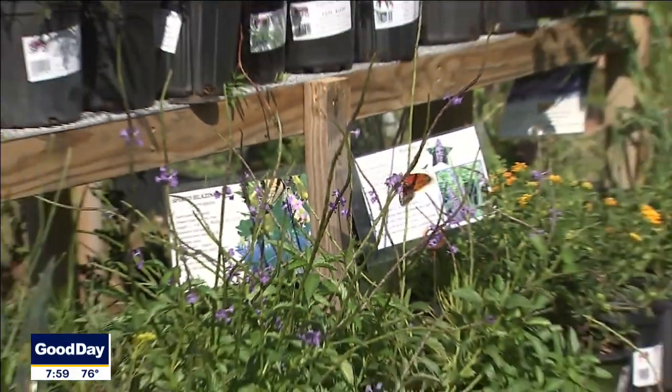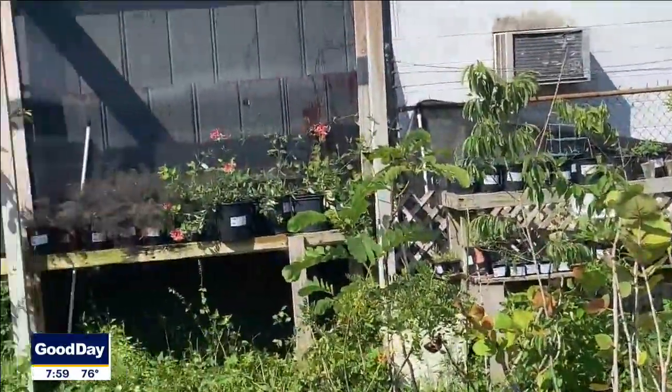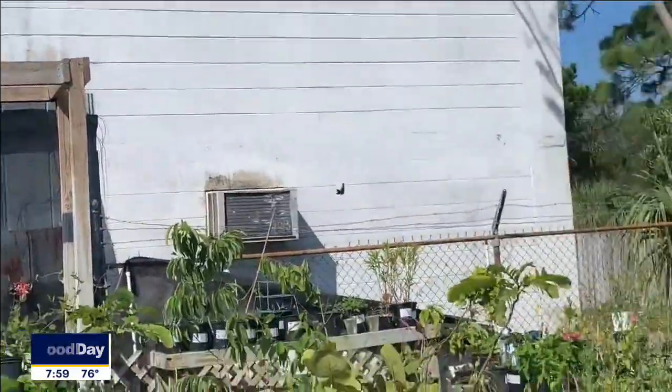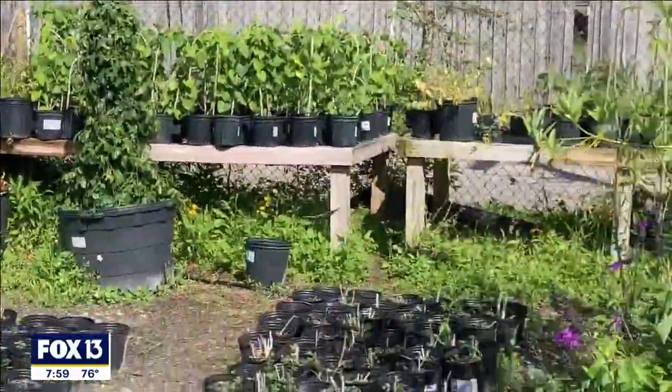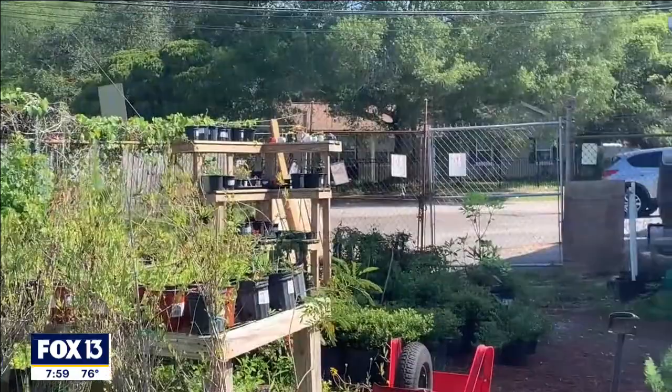Seeing the movement in your yard — butterflies are like flying art, and just bringing that movement in brings joy to just about anybody. I can't imagine someone not wanting to see a butterfly flying through the yard. The more host plants and variety that you plant for the different species, the more movement you're going to get. It's a lot of fun and it's relaxing to be out in it, learning how to garden and bring this to your own landscape.